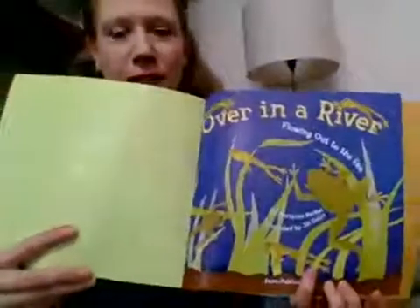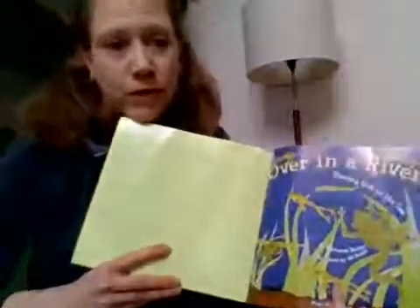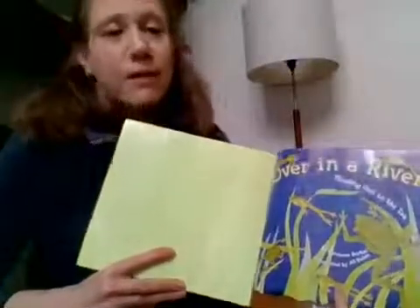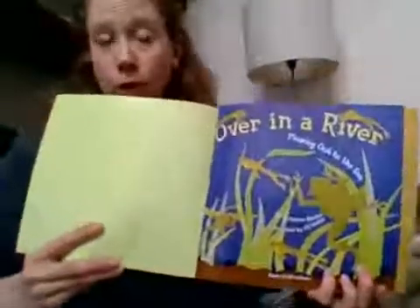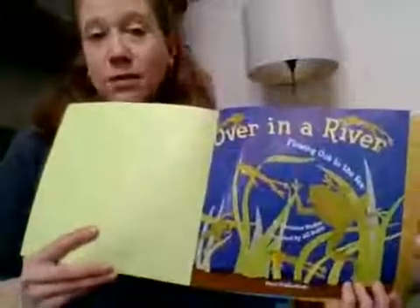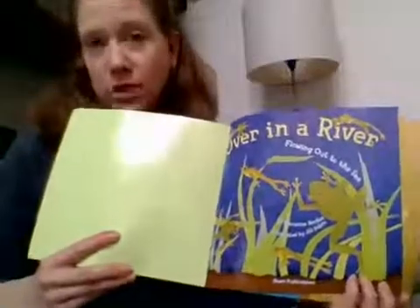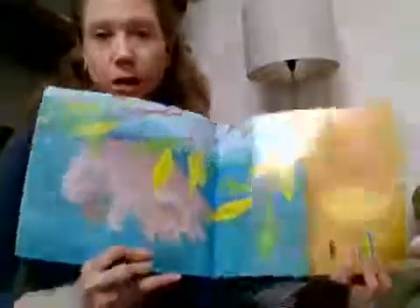The book is called Over in a River Flowing Out to the Sea, written by Marianne Berkes and illustrated by Jill Dubin — beautiful illustrations. Now all rivers flow somewhere: either to a lake, a river, or a stream — they flow to a bigger stream, they flow to the ocean. Eventually all rivers flow out somewhere. The land that drains into that river on its way to a larger body of water is called its watershed, and that's what we work on taking care of.